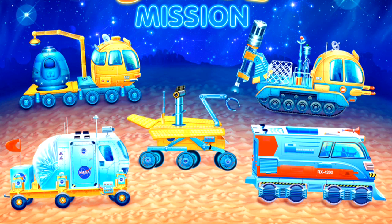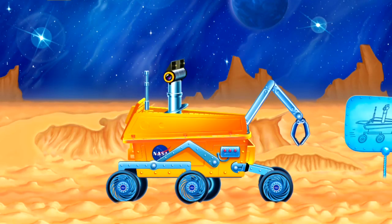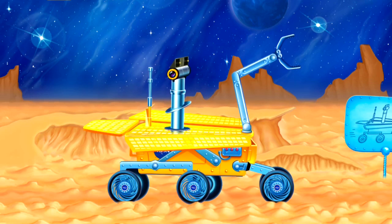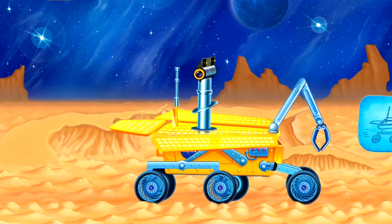I love space machines, don't you? Let's play with this one, it's called a space rover - why? Because it roves around exploring the surface of planets like Mars. It can collect space rocks and minerals with a special claw, and it also has a camera to take photos to send back to planet Earth. So let's start roving!